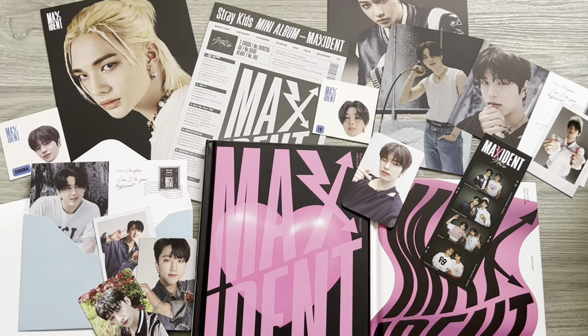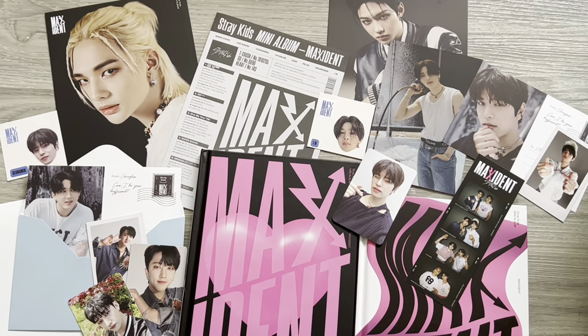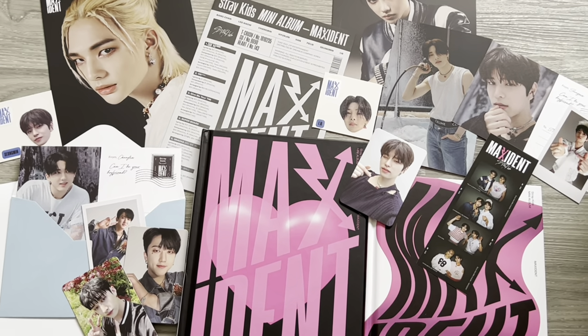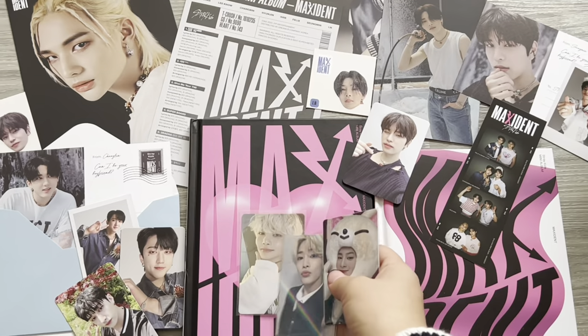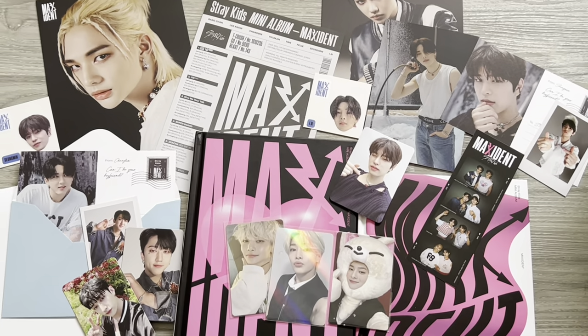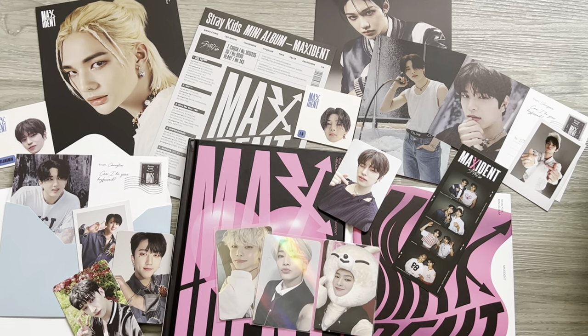I'm happy because I got a bit of everyone — it's going to look so good in my binder and on my shelf. For my pre-order benefits I got all three INs, so overall a great comeback. Thanks so much for watching, enjoy Maxident, and hope you all have a great holiday period!